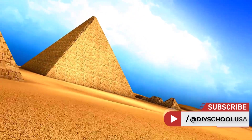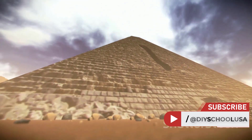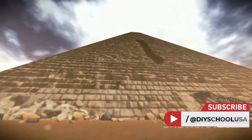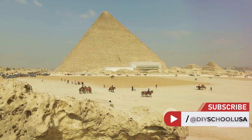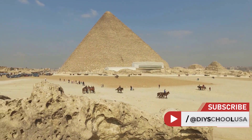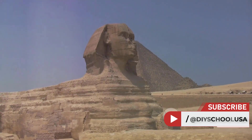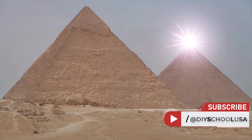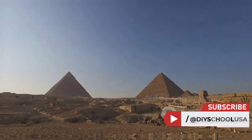Consider this: over 4,500 years ago, ancient civilizations engineered structures that continue to baffle modern scientists and engineers. Yes, we are talking about the pyramids — those colossal architectural marvels standing tall against the test of time. They encapsulate a perfect blend of engineering, astronomy, and a dash of mystery. Their scale and precision are awe-inspiring, and yet they remain shrouded in enigma. So what secrets do these grand structures hold? Let's unravel them.